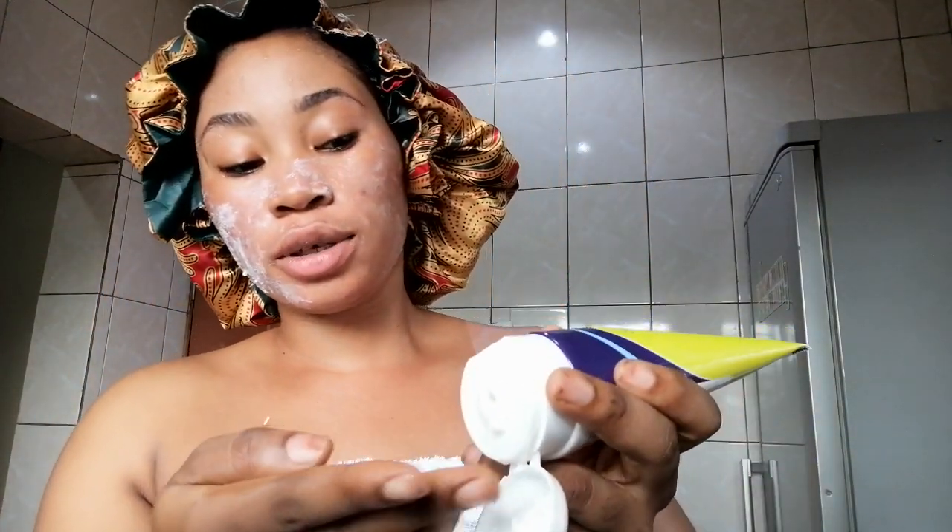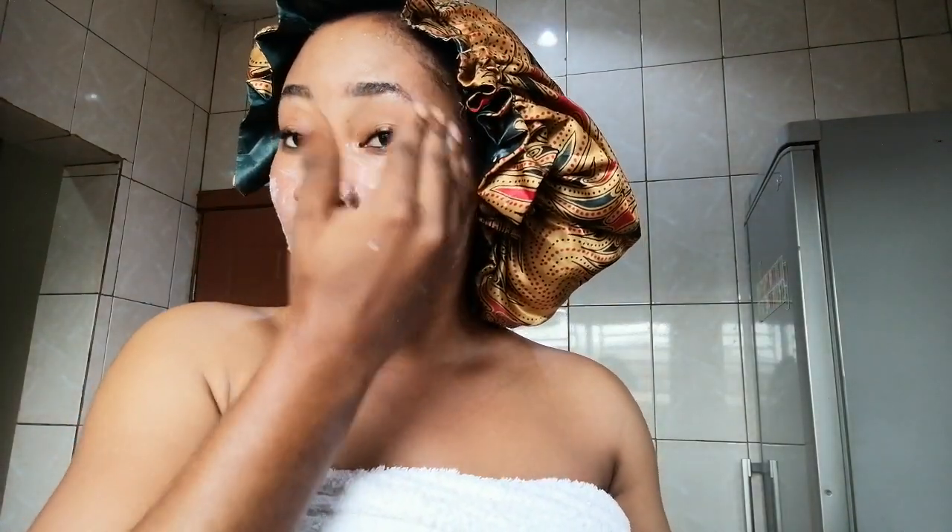Let me show you how the scrub looks. You have to be careful when pressing — it won't just pour out. It comes out like a cream, and you can use it twice a day. It's very important to always exfoliate your face, especially if you have breakouts, pimples, antifungal issues, or hyperpigmentation. Scrub regularly so your pores are open and your products can penetrate properly.